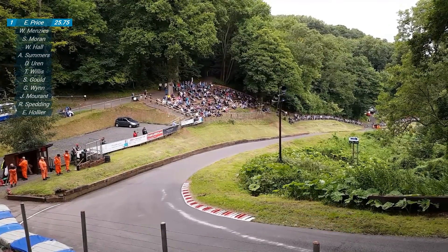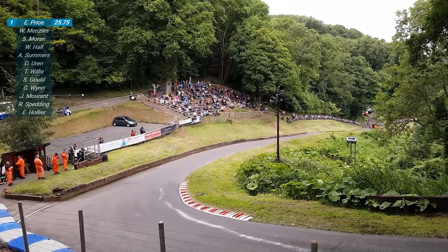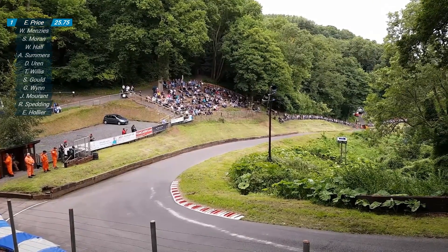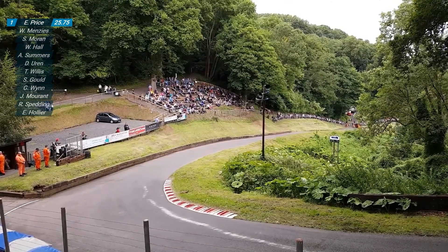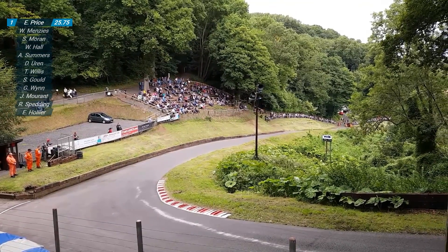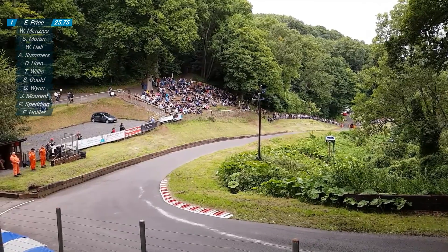114 miles an hour as he crossed the finish line. 126 miles an hour as he was on S approach. So that car will come straight back down the hill and Sean Gould will get in it very quickly indeed. He will then be the second, third, fourth, fifth, sixth runner out of the 12 that we've got in this run-off.